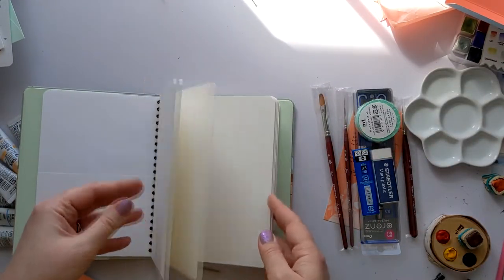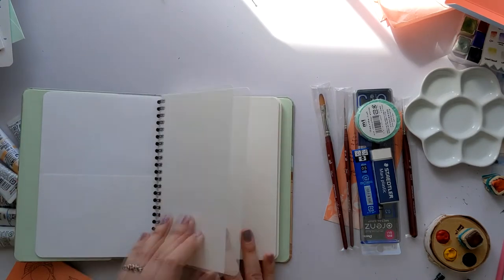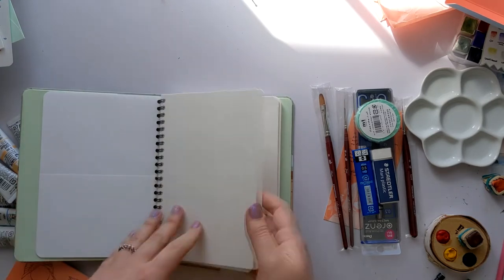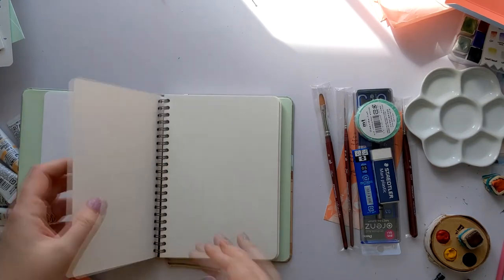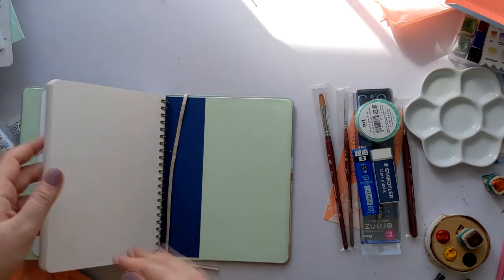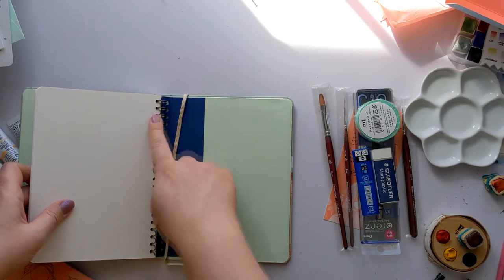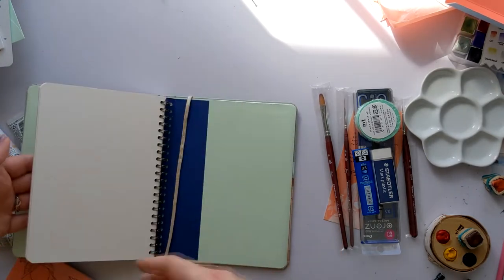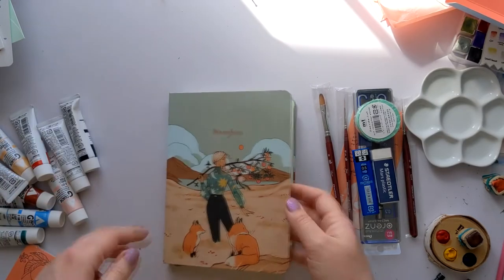Multiple pockets! Excellent. I'll tuck that in there for now. I do like this paper. Is this hot press or cold press? I'm not smart enough to be able to tell yet. It's a little more textured than the paper I usually buy, but I still like it a lot. I know everyone hates them, but I actually really like ring-bound stuff, because I like being able to just flip quickly. Another big pocket. Gorgeous. So there's the sketchbook.